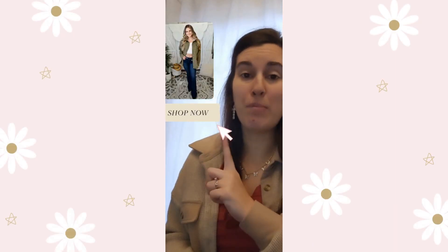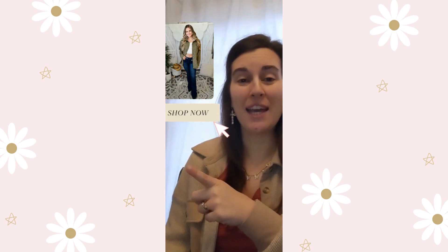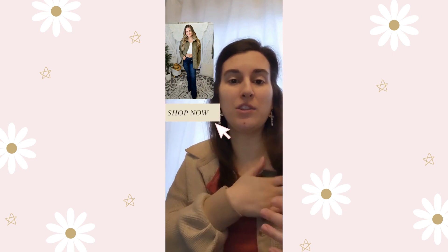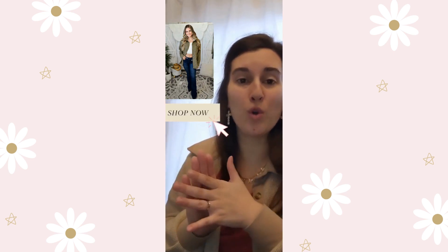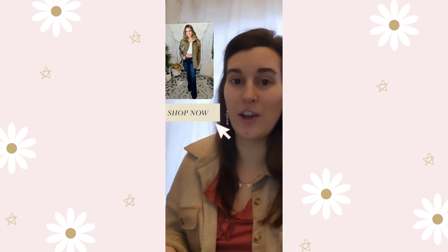This is the Beth corduroy button-up shacket. It comes in small through 3X in multiple colors and is on sale for $10 today, which is 70% off. The original price is $33. There's an olive and a cream color. It's got a chest pocket on the front — just a nice lightweight corduroy at $10. A reminder that the link will show you all the $10 items today.